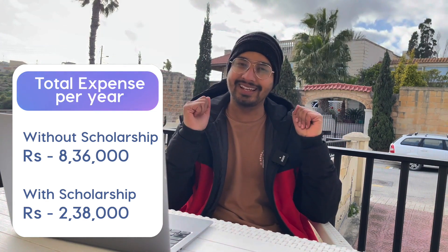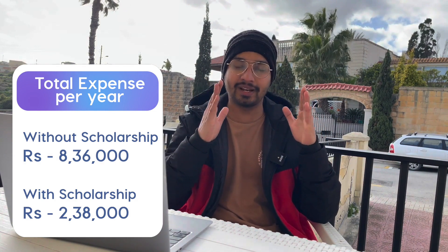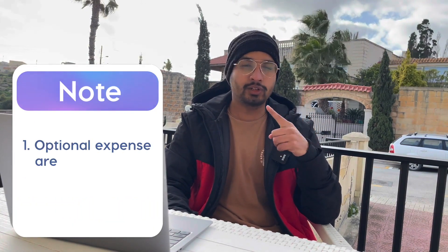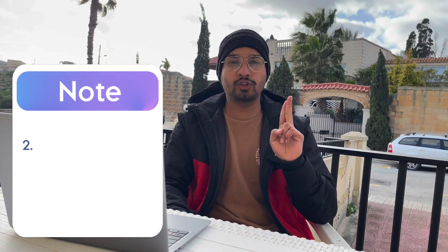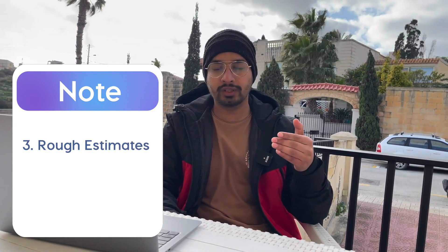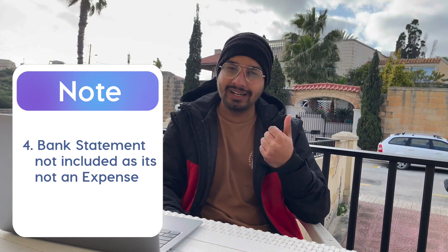Now, you might ask why I didn't include certain things. IELTS examination was not included because it's optional — many universities don't require it. The first installment of tuition fee was also not included as it's optional and applies only to some universities. The bank statement was not included because it is show-only money — you can move it back out once your visa is granted.